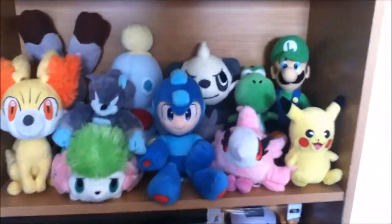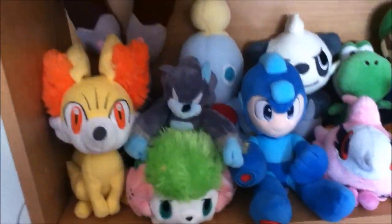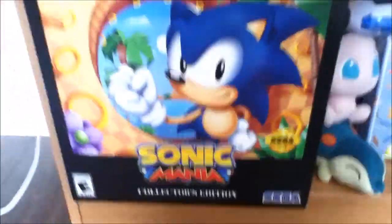Then on this shelf we just have like random plushes — this will probably change in the future but these are just random tagless plushes. This is a custom cheese plush that my friend made for me, it's really cool.